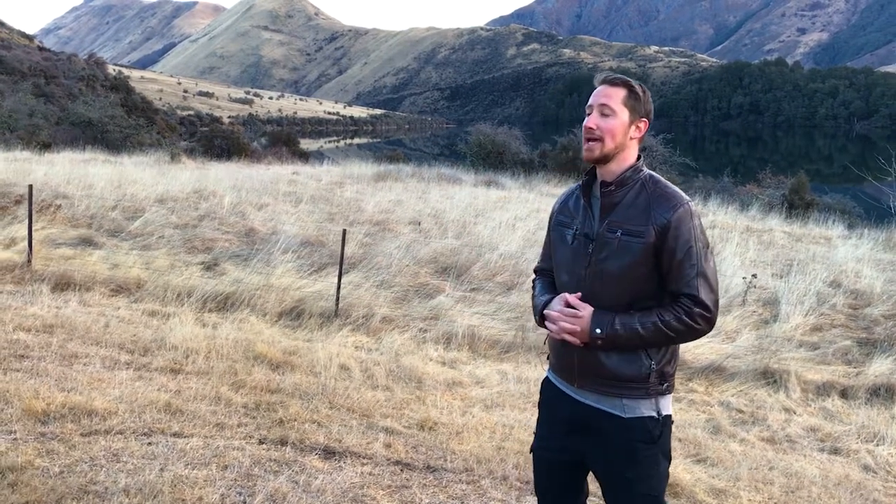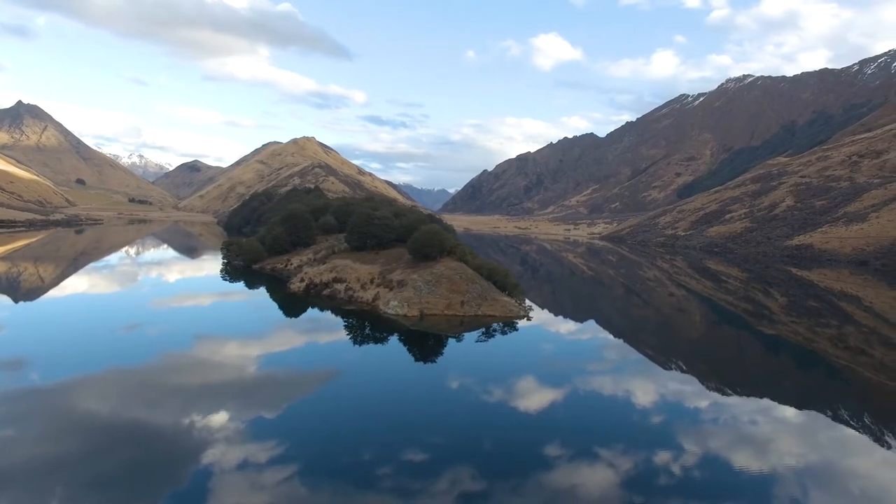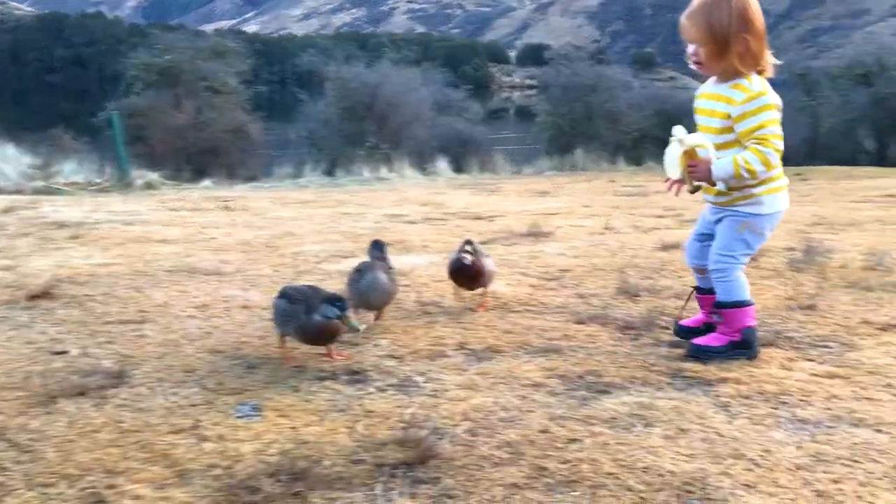Cutaways and b-roll — what are they, what do they mean, and why are they so important? In my opinion, in the first 20 seconds you should have a cutaway. Here I'm standing in beautiful Moak Lake in New Zealand, and I could just tell you that, or I could show you beautiful cutaways of it and my daughter feeding the ducks. It's so much more interesting than just a person standing giving a piece to camera.